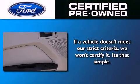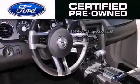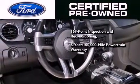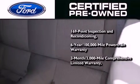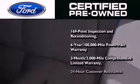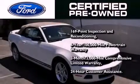The Ford pre-owned certification includes a six year, 100,000 mile powertrain limited warranty and a three month, 3,000 mile comprehensive limited warranty, plus Ford Motor Company's 24-hour roadside assistance program.